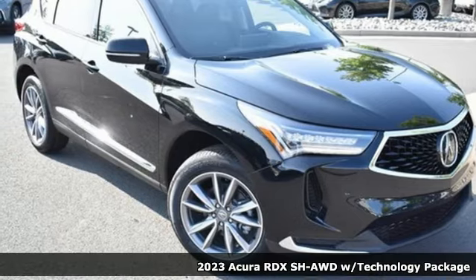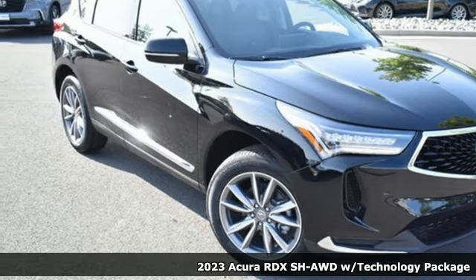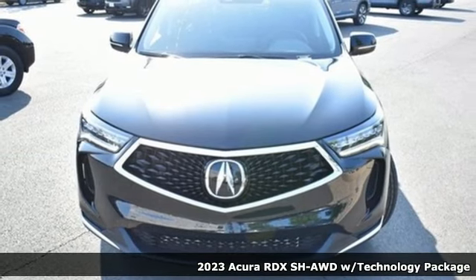It's a 2023 Acura RDX. At Acura, we manufacture exhilaration so you don't have to.